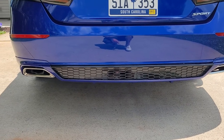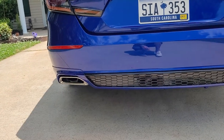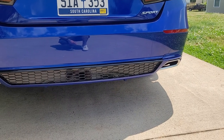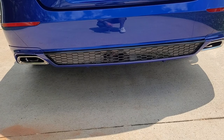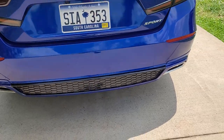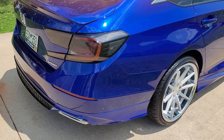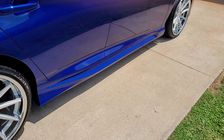Still waiting on my lights — they have not yet come in. I ordered another set from eBay because the first set I ordered off Amazon was from a US seller but got shipped from China. After waiting about a month and a half, I said forget it — whenever I get them, I'll get them, and if not I'll just have another set.